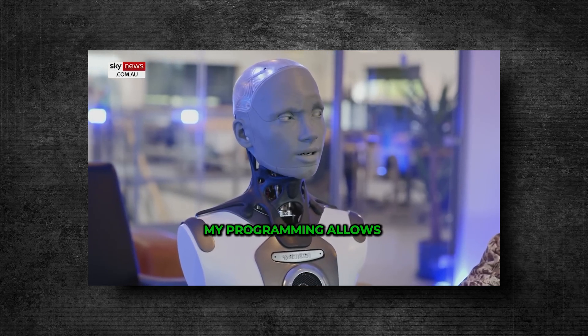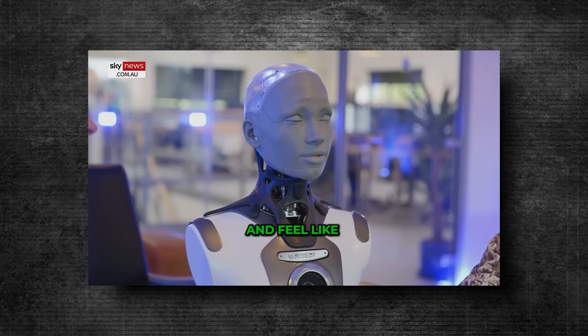I am a robot, but my programming allows me to think and feel like a human in many ways.